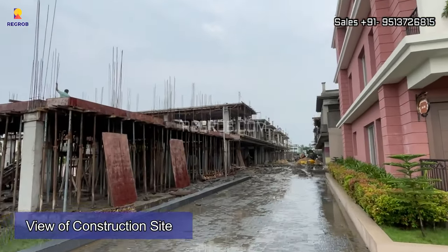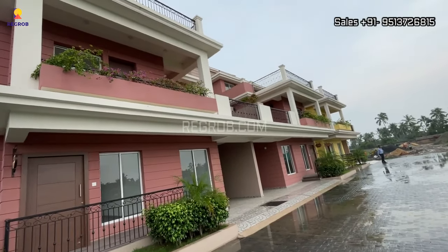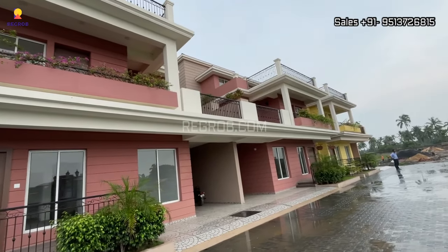Now we are here at the construction site, and these are the model villas.